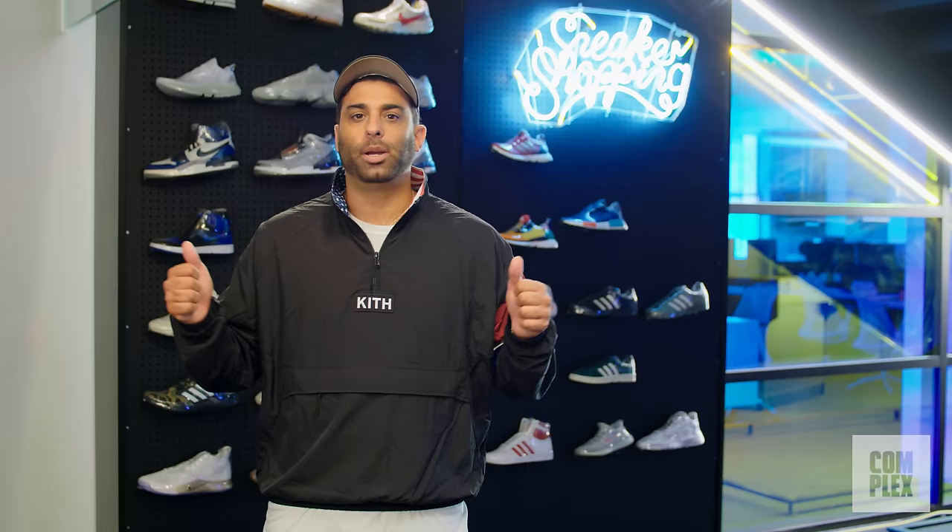What's up everybody, it's Joe LaPuma from Complex. We are back in the Complex office — it's been a few months — and today I'm giving you a sneak peek at all the sneakers from my collection that are housed at Complex headquarters. Some I don't even remember I had. We're gonna do two stations and I'm gonna show you some gems.